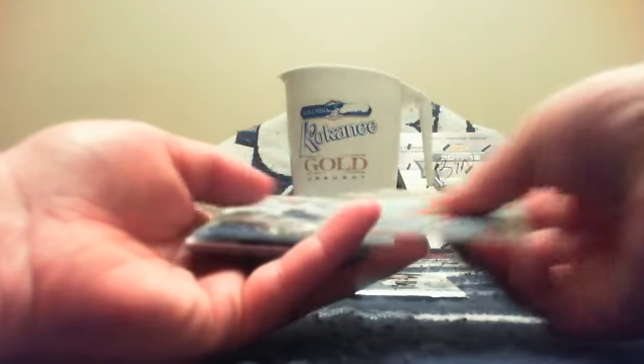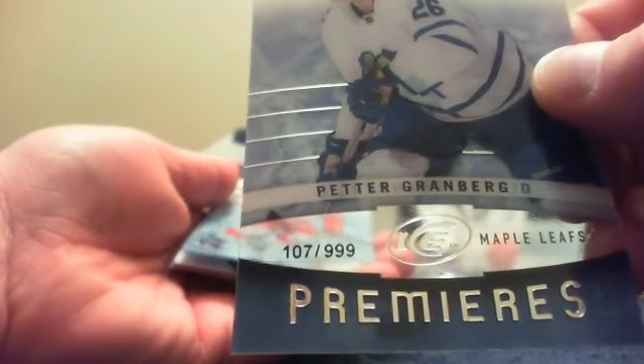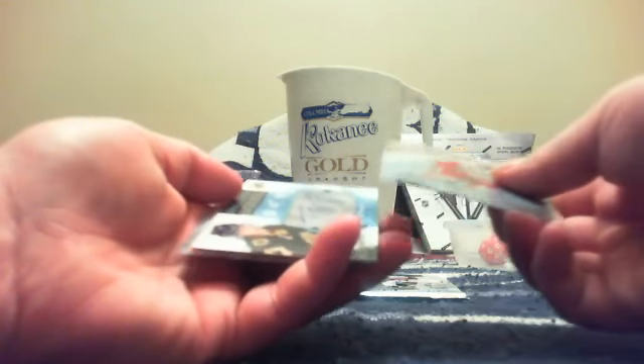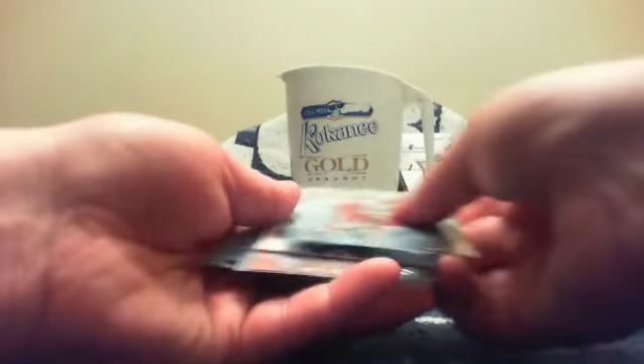Mike also hit the Lucky Seven bonus on the 107 out of 999 — Mike will get the $10 bidding credit as well. The Torrey Krug was not numbered, so those were the only numbered cards. Mike and Rich so far have gotten $10 bidding credits each.